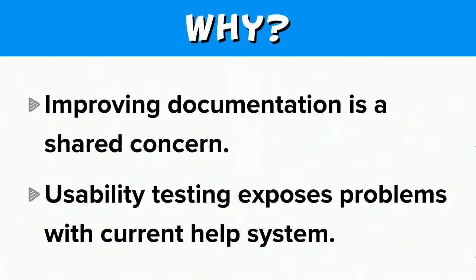So why this proposal? Usability testing on the admin/help page on a Drupal site exposes some problems with the current Help System. To clarify, I'm talking about Drupal's in-site Help System — where you go when you install Drupal, you have a Drupal site, and you click on that Help button in the Admin menu. We're not talking about Drupal.org documentation today.